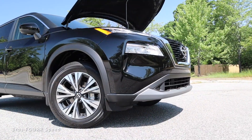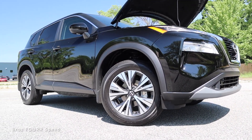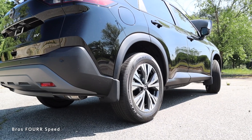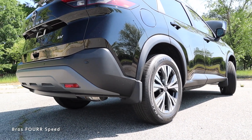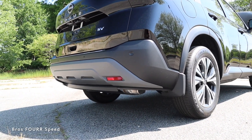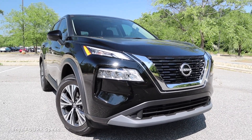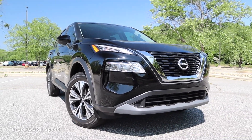The overall length is 183 inches, wheelbase at 106.5 inches, width at 72.4 inches, and height at 66.5 inches. For off-road capabilities, the approach angle is 19 degrees, breakover angle at 18 degrees, minimum ground clearance is 8.2 inches, and departure angle is 24 degrees. The Nissan Rogue can also tow up to 1,500 pounds.